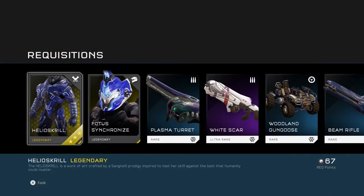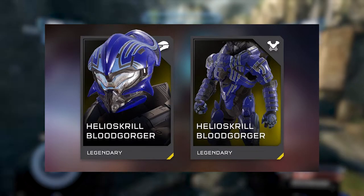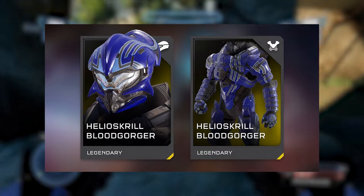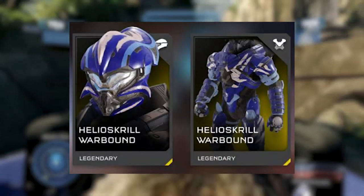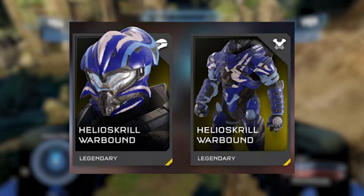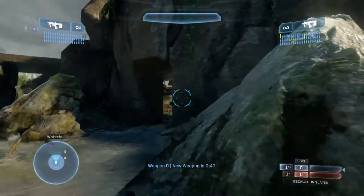Eventually, 343 added the Helioskrill armor set to the REQ packs. Not only did they add the basic one, but they added like three other variants, so it was much easier to get. For the people who grinded those campaigns on Legendary — the really dedicated fans — once again got backstabbed. It really just feels like they didn't care about their dedicated fans who put in that effort.